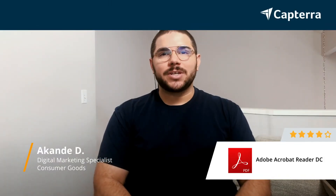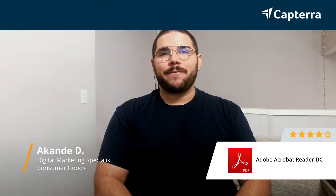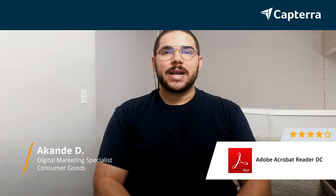My name is Akande, I'm a Digital Marketing Specialist, and for Acrobat Reader, I give it a 4 out of 5 rating. For more reviews like this, click the link below.